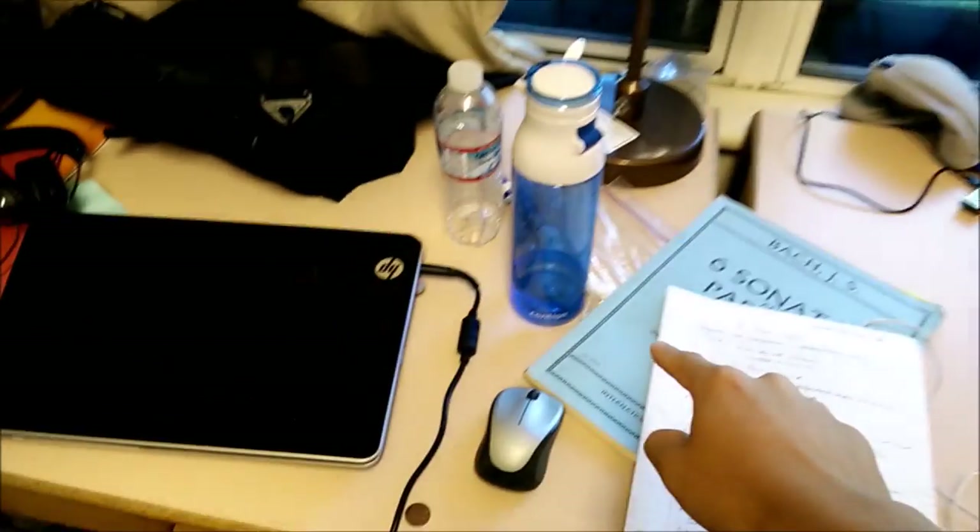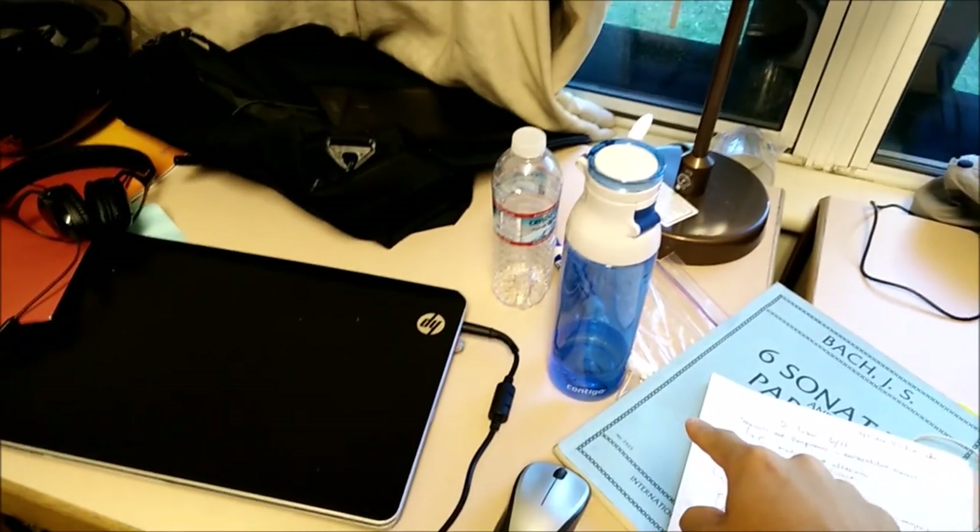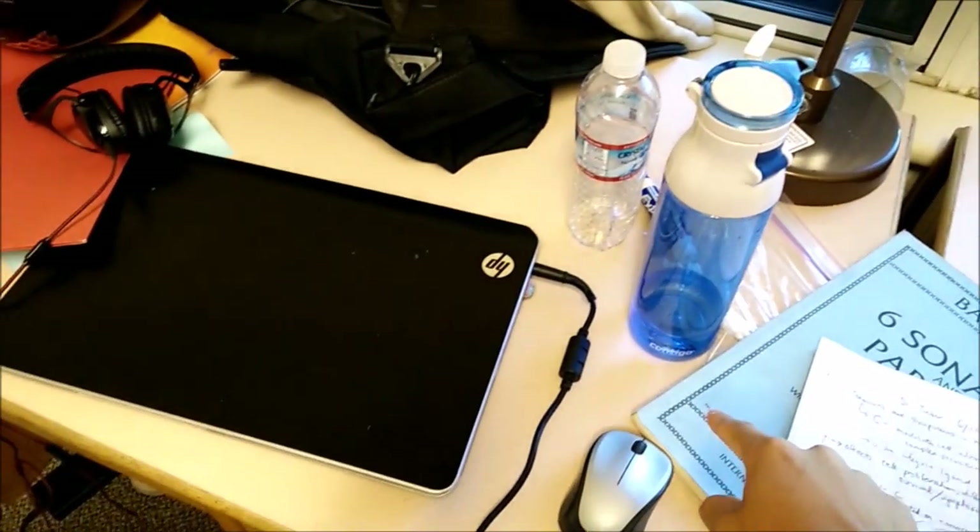I brought a little bit of violin music but I didn't bring my good violin, so I'm having that shipped over this weekend.